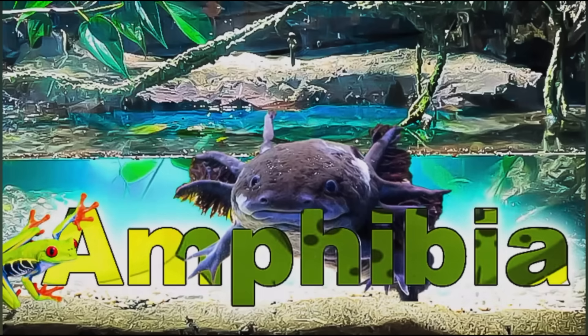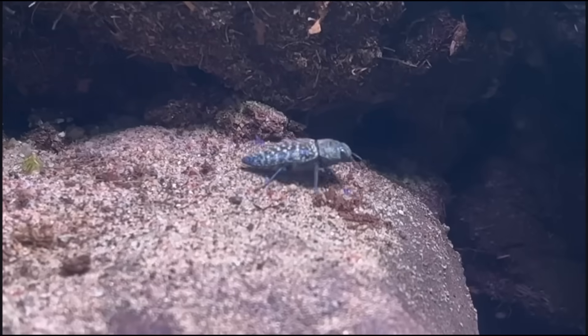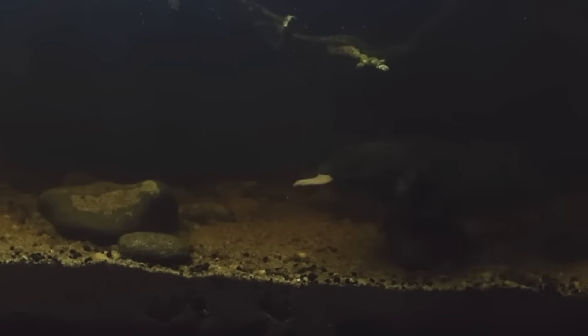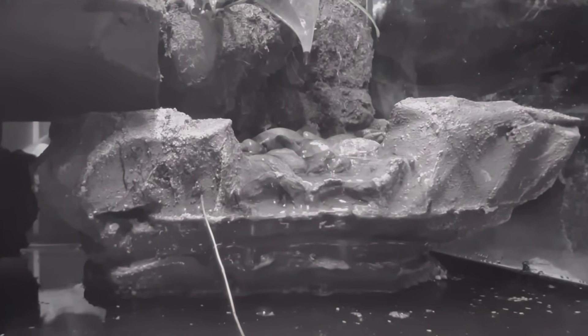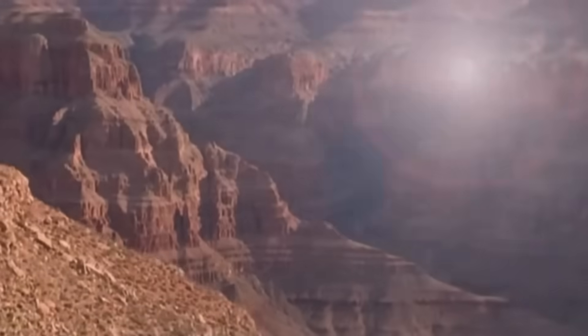And that's when Amphibia was born — with Crush, Morpheus, and the king of Amphibia, Bruce. But I had to play god once again and create a drought, which brings us to today in the Grand Canyon.